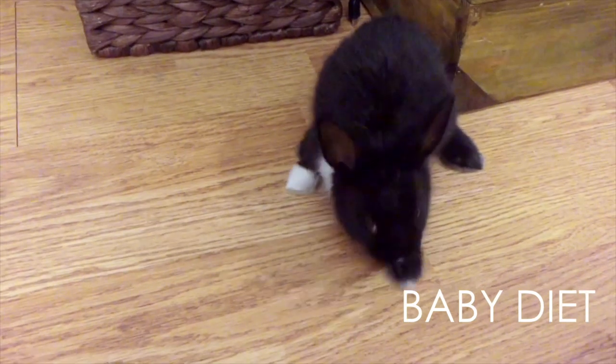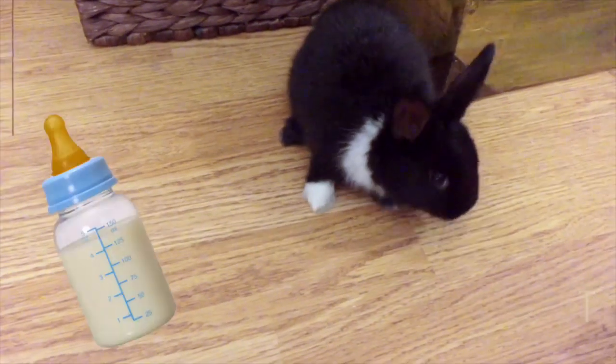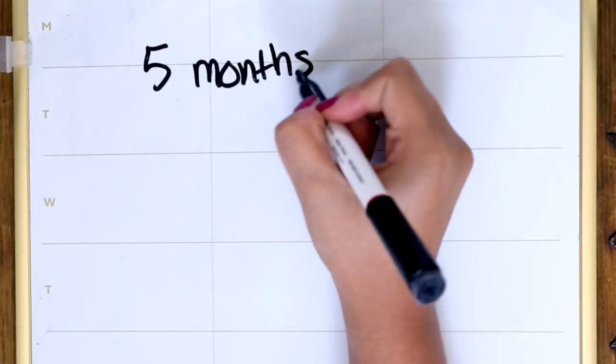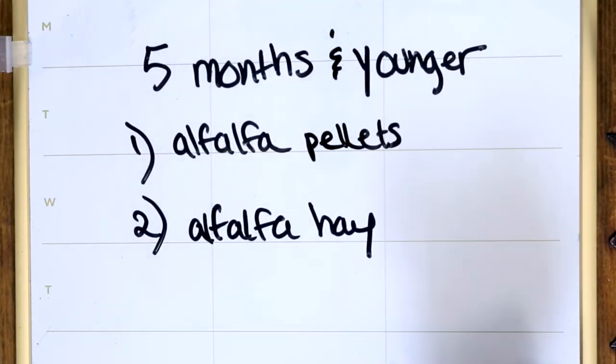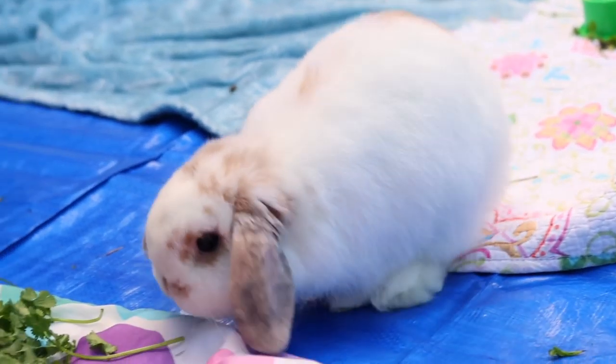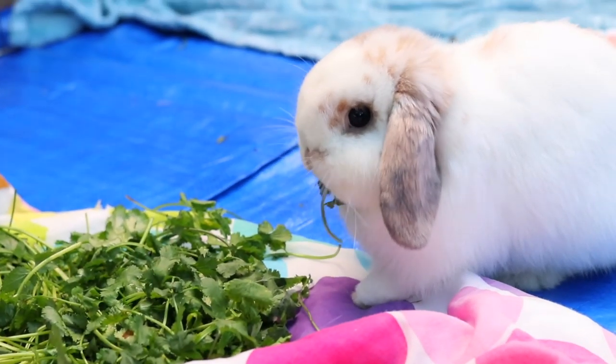As for a baby rabbit diet, babies under six weeks should be on their mother's milk. After that, till about five months of age, babies should be consuming high volumes of calcium through alfalfa pellets and unlimited alfalfa hay. At around three months of age, you can slowly start introducing them to some veggies.